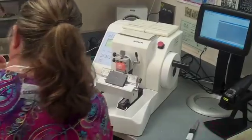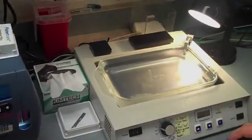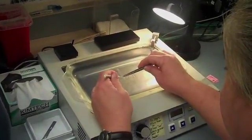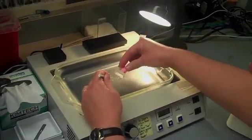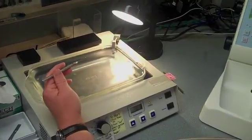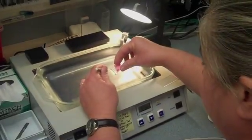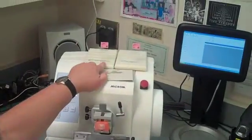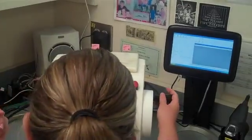Pick up the ribbon and you float it on the water bath. Then you separate out the sections you want and pick them up on the slide. I'm going to take five levels of this heart biopsy because that's what the pathologist prefers in these cases.